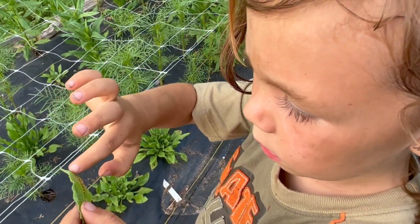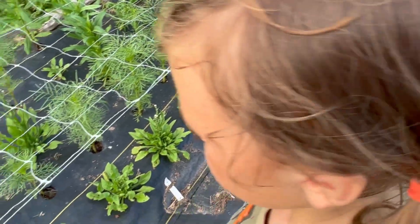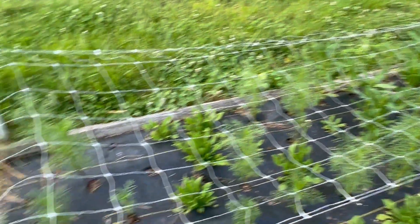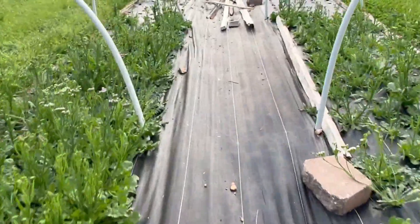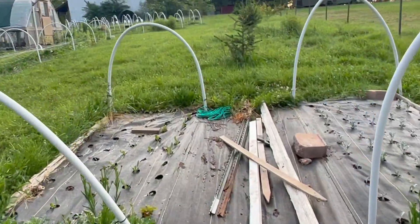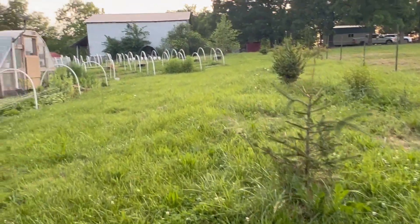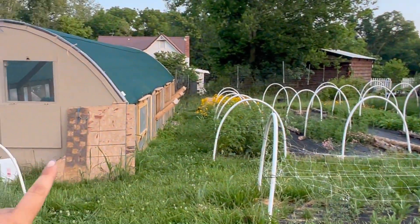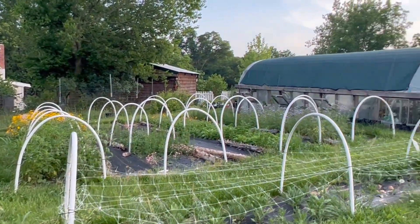We're going to use the internet later to identify those to make sure they're bad bugs but I'm pretty sure they are. This is our early stuff and it's also stuff that I like to dry, which is part of why it's all the way back here in the back of the field. If I decide I have enough out here for people's u-pick, I can rope this section off and keep it for myself for other uses.